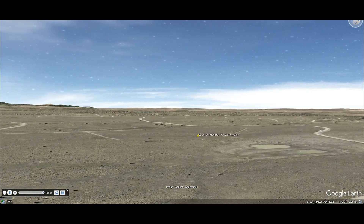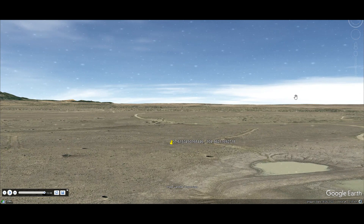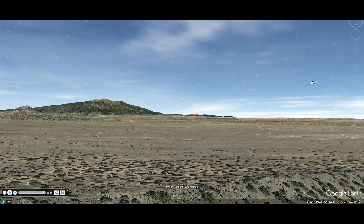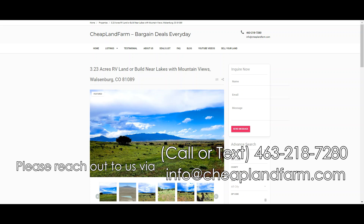Don't miss out on this incredible opportunity to own a piece of Colorado paradise. We also offer owner financing, which is flexible, so you can contact us for more information about that. Also, if you contact us today, we can give bigger discounts. This is Joseph with Cheap Land Farm. You may email us at info@cheaplandfarm.com or call or text us at 463-218-7280.